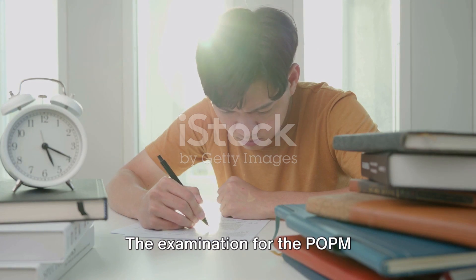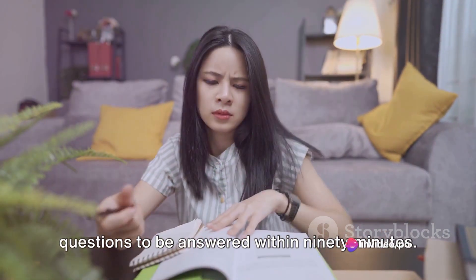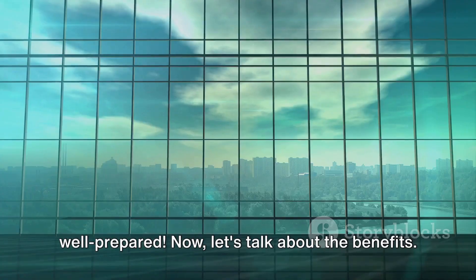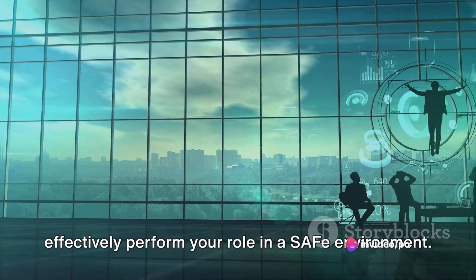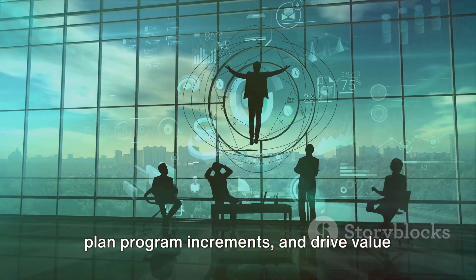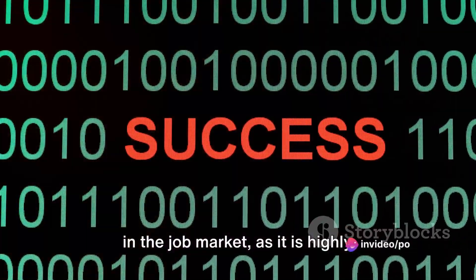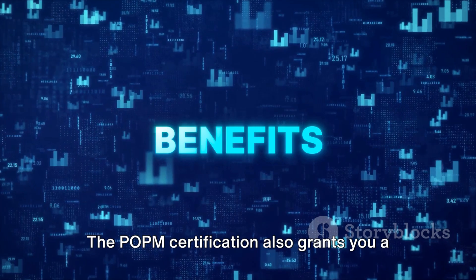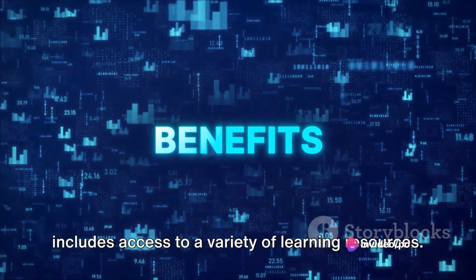The examination for the POPM certification is not for the faint-hearted. It consists of 45 multiple-choice questions to be answered within 90 minutes, and you'll need to score a minimum of 70% to pass. The POPM certification provides you with an understanding of how to effectively perform your role in a SAFe environment — you will learn how to manage backlogs, plan program increments, and drive value through effective execution. This certification also gives you an edge in the job market and grants you a one-year certified membership as a SAFe product owner/product manager, including access to a variety of learning resources.